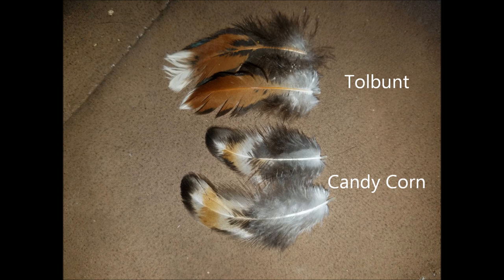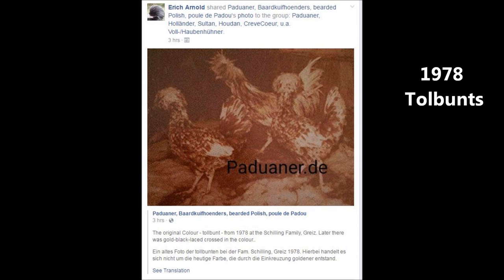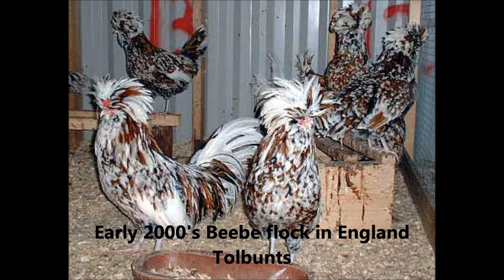First off, it isn't a Tollbunt, nor is a Tollbunt needed to create it. The Tollbunt was started in the 1970s in Germany and has gone through a lot of refinement. Currently, the Polish Breeders Club is working towards getting it into the American Poultry Association standard. It is essentially a gold Polish with the addition of mottled.